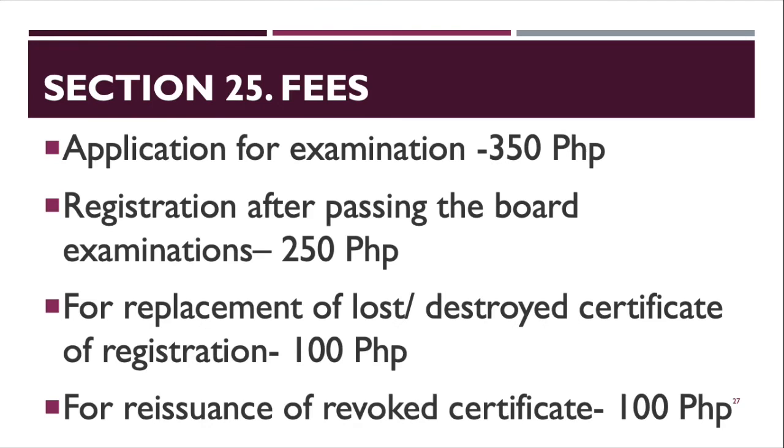Section 25 covers fees. Application for exam: ₱350. Registration after passing the board: ₱250. Replacement of lost or destroyed certificate of registration: ₱100. Issuance or revocation of certificate: ₱100. These amounts are what is stated in RA 7431, though fees may have been updated, especially since processing has moved online due to COVID.